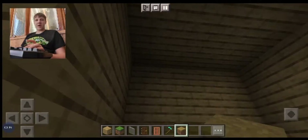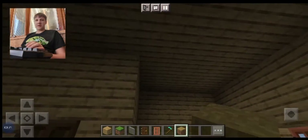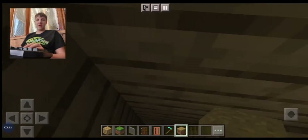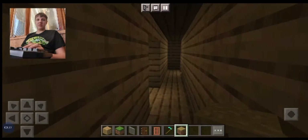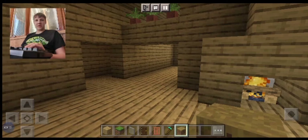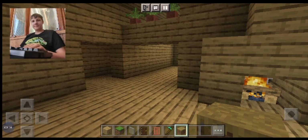So yeah, this is going to be my house — it's not finished yet, but it's my house. I'm Aiden Collins and I'll see you guys later, peace.